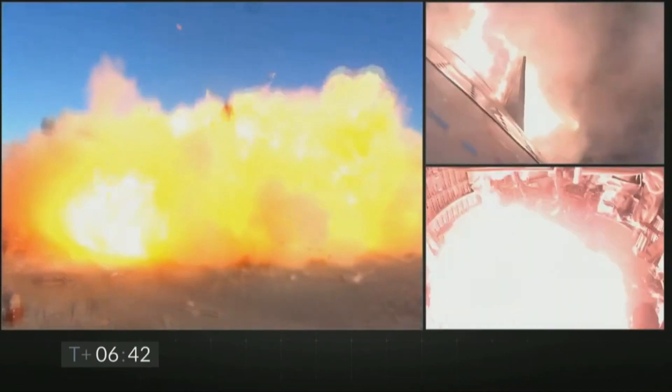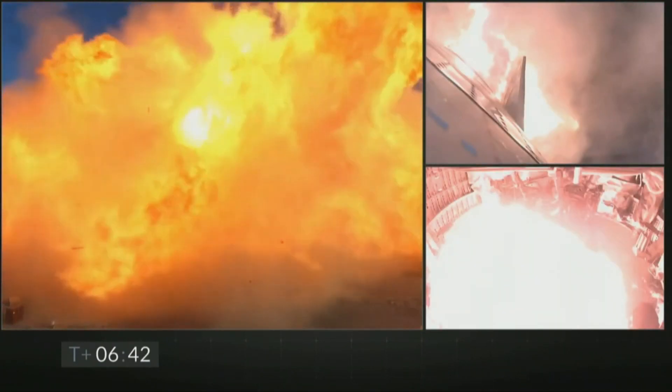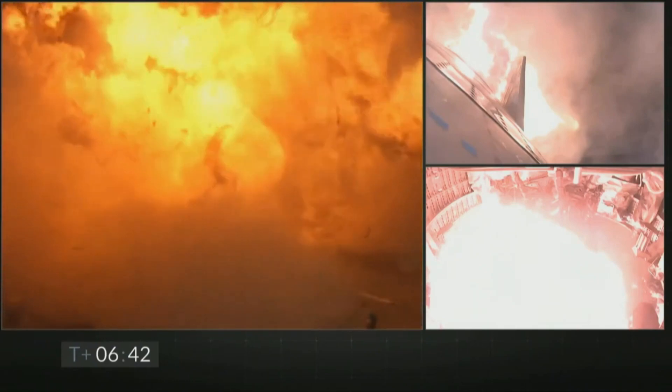And eventually, Starship SN8 landed with higher than expected landing velocity, resulting in a rapid unscheduled disassembly.